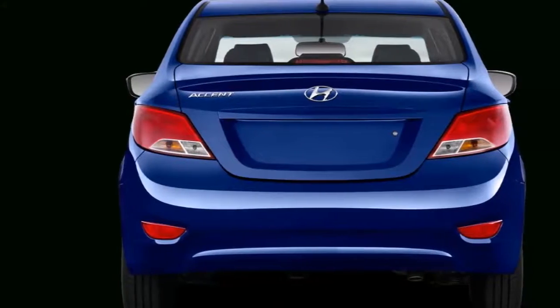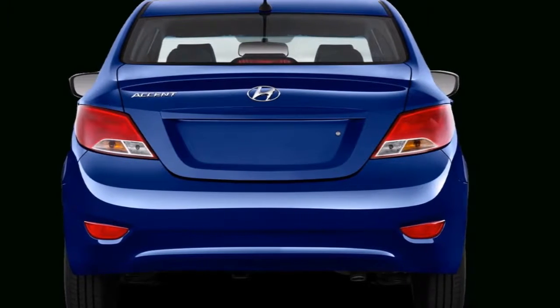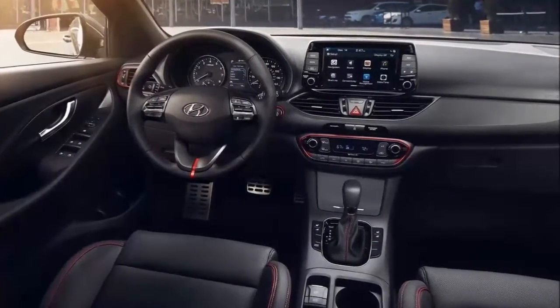Apparently, the 2019 Hyundai Elantra will be the product that includes the changes. Test design has been seen that is intensely camouflaged, which means that the new version will incorporate several design changes compared to the current model.